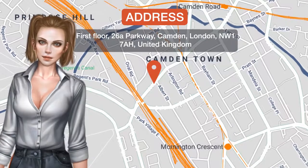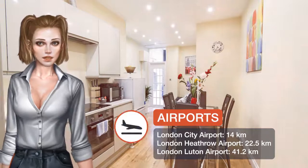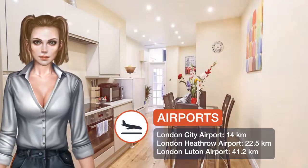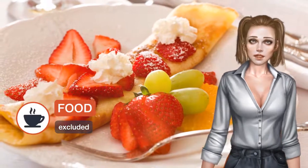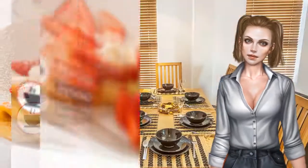One of our top picks in London, London City Apartments offers accommodations in London. Camden Market is five minutes walk from the property. The accommodation is fitted with a seating area with a flat screen TV and CD player.